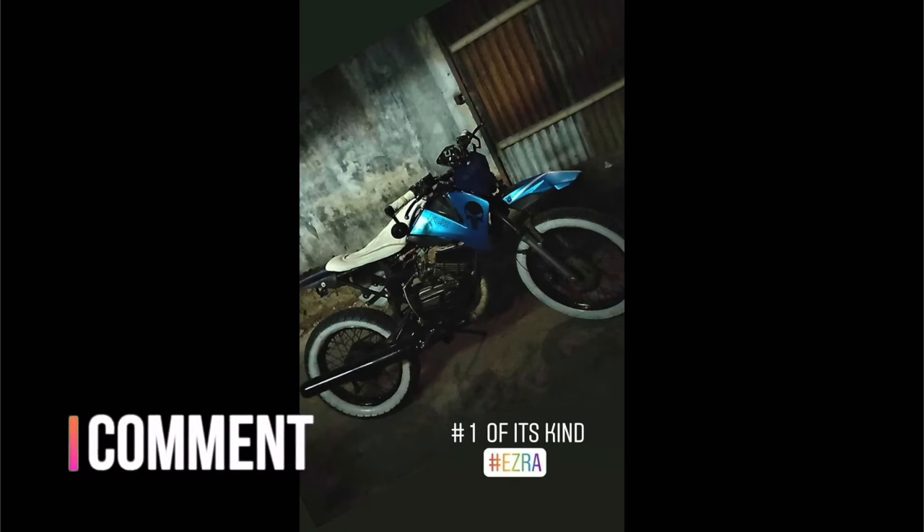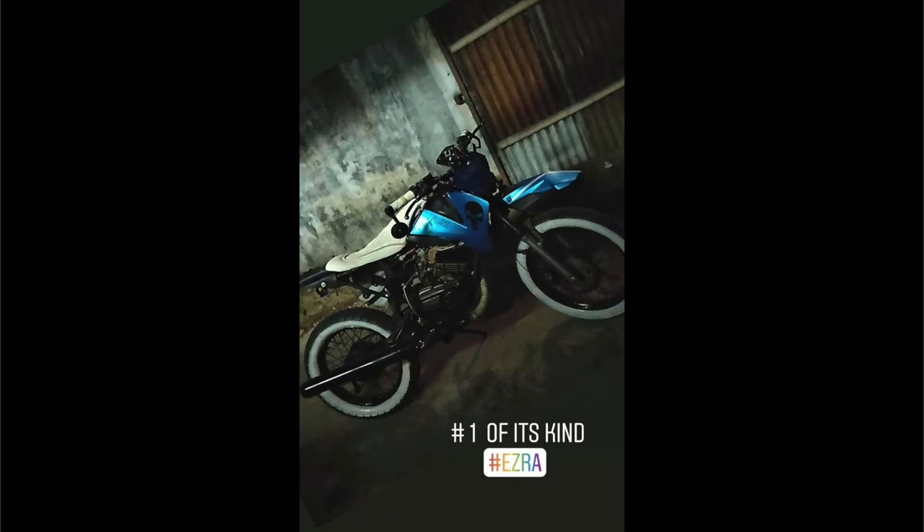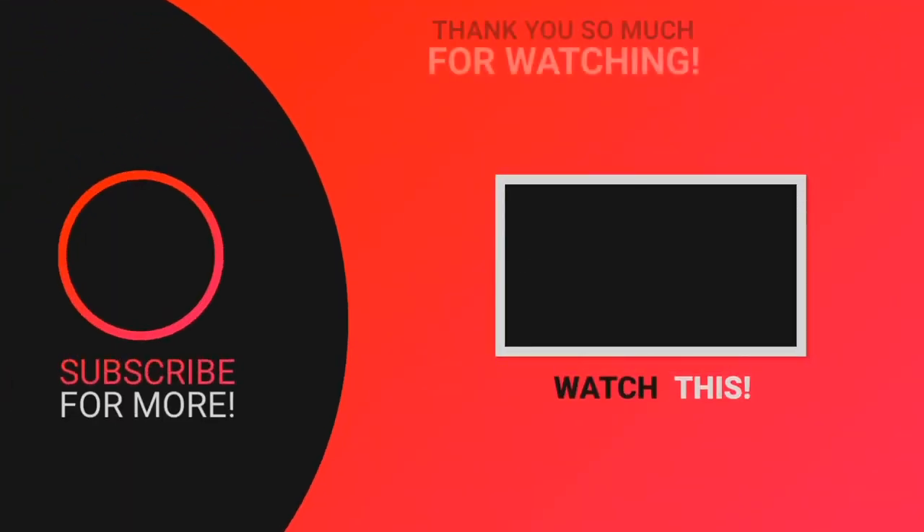Do let me know what you think of my bike in the comment section below. That will be all for this video. If you enjoyed it, make sure to like the video and subscribe to the channel. You can also check out the rest of our playlists by clicking on the button here.